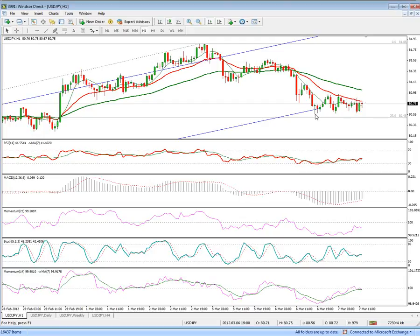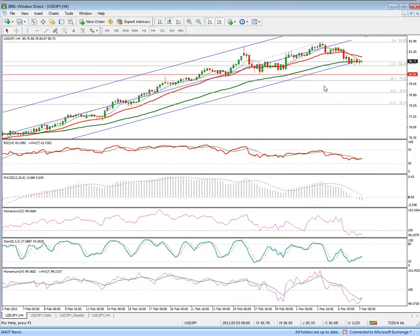Loss of yesterday's low poses a minor risk and could test the next significant levels at 80.24 and the key short-term support at 80.00. A break below 80.00 would signal a top at 81.86 and allow for a stronger reversal — a stronger correction of the recent short-term uptrend from 76.00 — while a reversal at any point above 80.00 would keep the upside in focus.